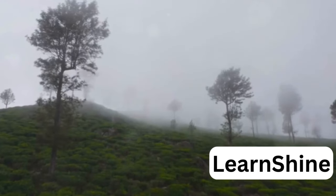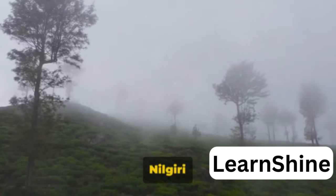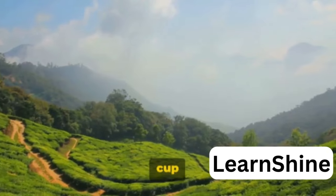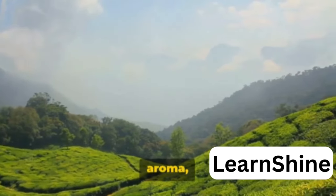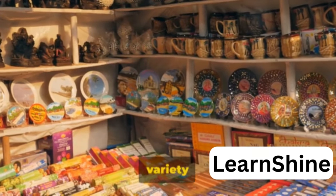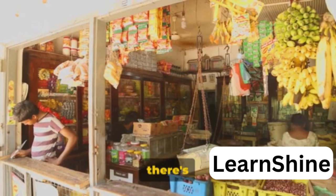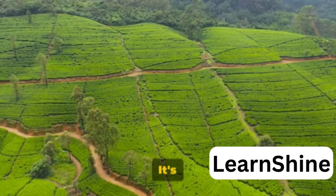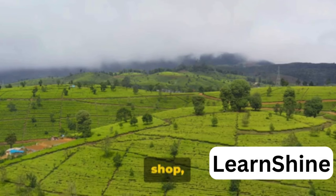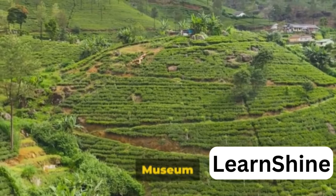But the experience doesn't end with the exhibits. The museum also offers a tea-tasting session where visitors can sample a range of locally grown teas — from the robust and aromatic Nilgiri tea to the delicate and fragrant white tea. You'll get to experience the full spectrum of flavors that Udi's tea gardens have to offer, understanding the nuances of taste, aroma, and color. No visit would be complete without a trip to the museum shop, where visitors can buy locally grown teas to take home — from classic black and green teas to exotic blends infused with spices and herbs. The tea museum is a place where you can learn, taste, and shop, immersing yourself in the rich history and culture of tea cultivation in Udi. For tea lovers and history buffs alike, it offers a truly enriching experience.